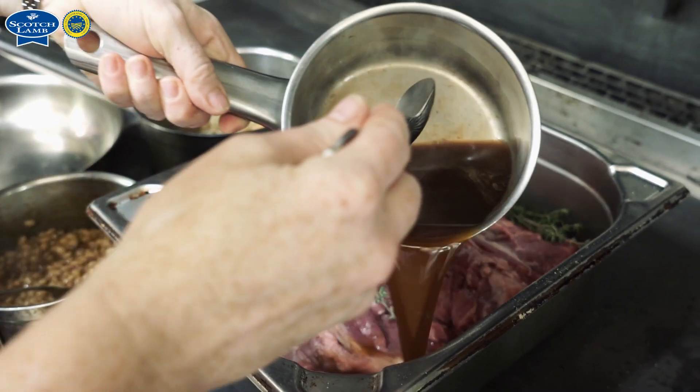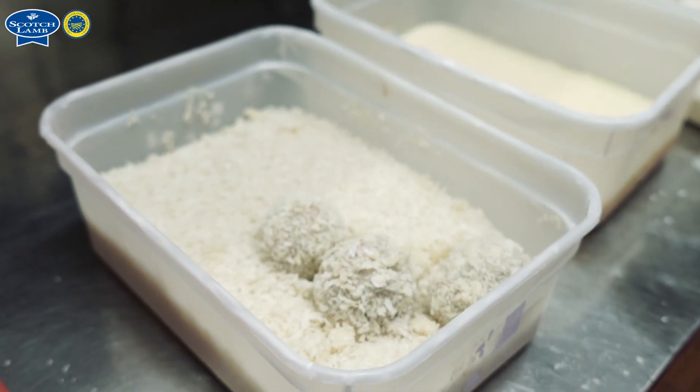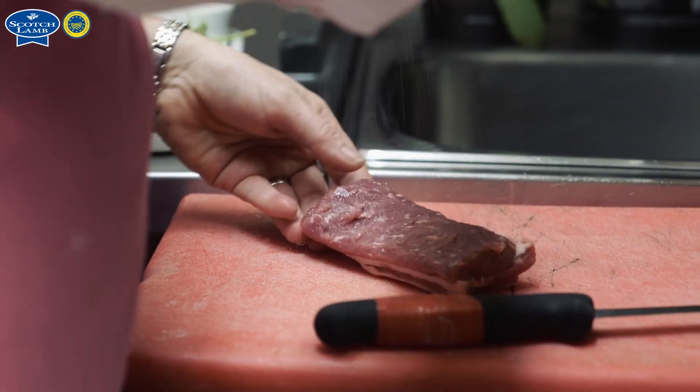The Scotch lamb dish that I'm going to do today is a trio of Scotch lamb. The three elements of the dish are a 10-hour braised boned and rolled shoulder, a small individual crisp bonbon, and then a pan-seared loin.